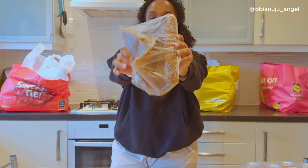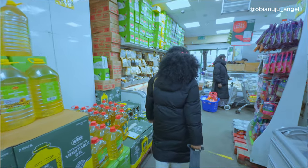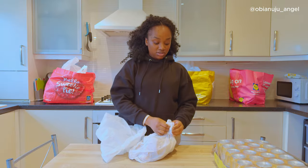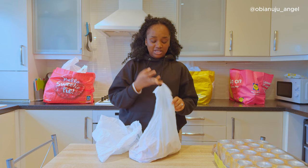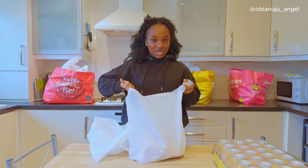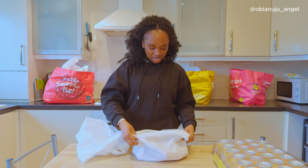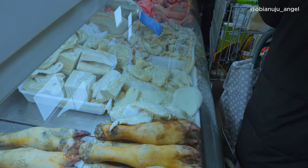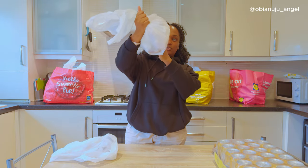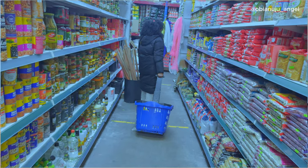I'm going to be using this for ofada sauce — adding this to my ofada sauce, because I'm going to be making ofada too on that day. So I didn't buy as much as I would buy from Smithfield because I wanted to try this place and see. So this is my boneless cow legs. This was about 7 pounds or 8 pounds — cow leg without bone, so everything here is pure flesh. And the next thing I bought is liver.